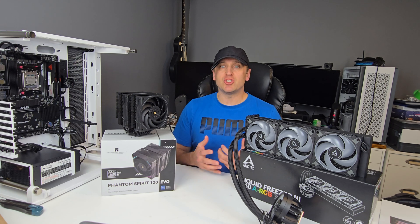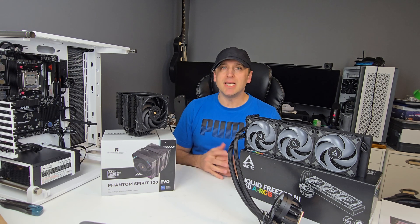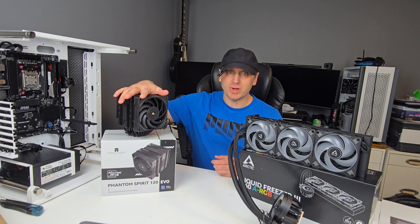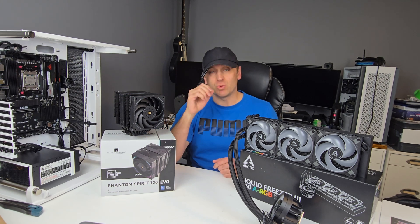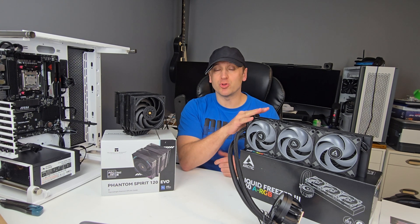Just make sure that whichever one you go with, it's going to fit your case and be powerful enough to cool your CPU. In this video we're comparing one of the best air coolers you can get — the Thermalright Phantom Spirit Evo 120, a dual tower seven heat pipe air cooler — against one of the best AIOs you can get, the Arctic Liquid Freezer 3 360.